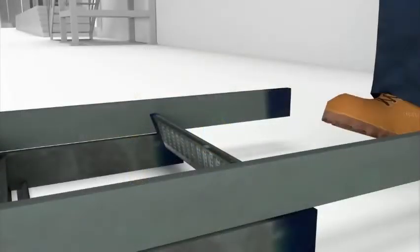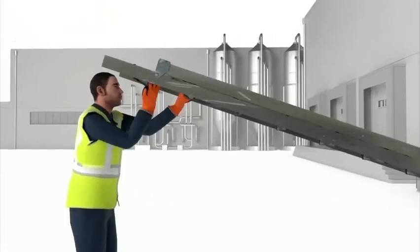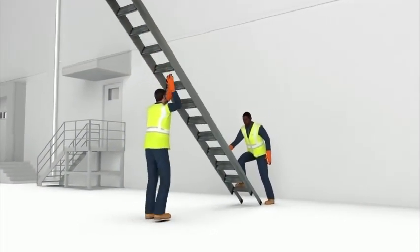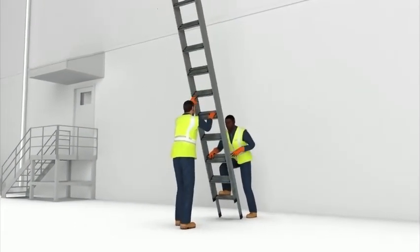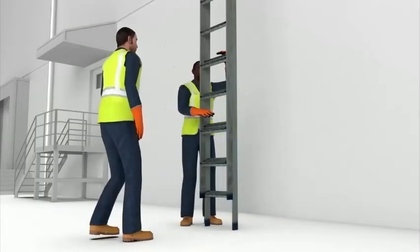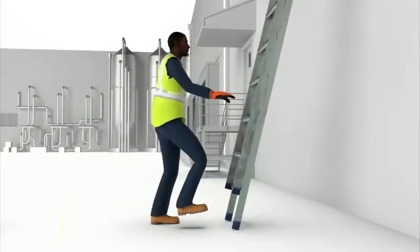To erect the ladder, lay it on the ground with the base towards the surface it will lean against. The heavier of the two people will stand at the base, holding it in place. The other person will lift the ladder, walk underneath and down it, rung by rung. When they are able to, the heavier person will grab the ladder and assist in lifting it up and putting it into place.